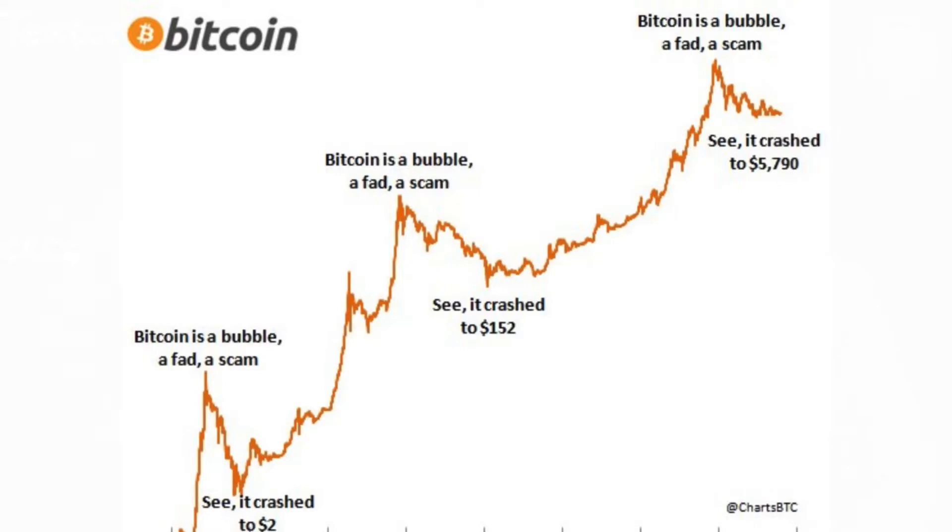As you can see here, I haven't got the dates against them, but the first ones — Bitcoin is a bubble, a fad, a scam — and it crashed to $2 from wherever it was. Then we see another crash, and then the next crash: Bitcoin is a bubble, a fad, a scam yet again. And then it crashes to $152.